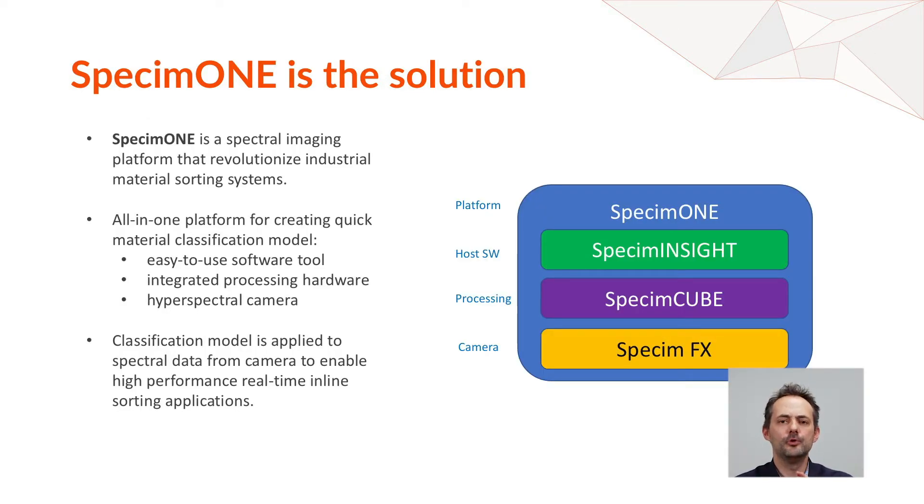SPECIM1 is a new platform dedicated to hyperspectral imaging for industry. It is all-in-one: you have the camera, the processing platform, and the processing software output — everything together. Basically, the hyperspectral camera provides data, the processing platform converts that data into the classes you are interested in, and the processing software is where you build your model.